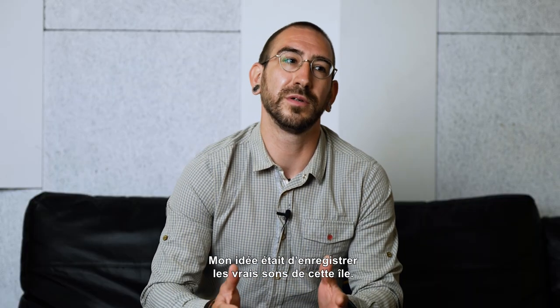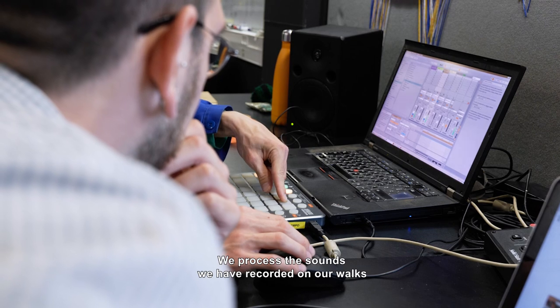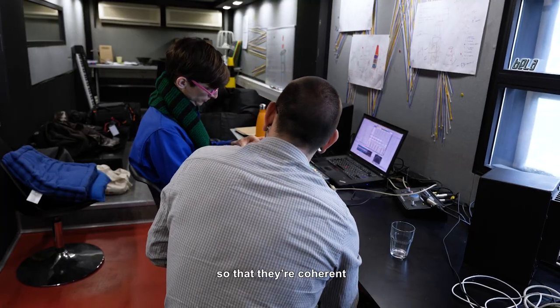My idea was to record the real sounds of the island. We treated the sounds that we captured during our tour on the island. And we also fabricated our own sounds in the studio, so that they are coherent and produce a sound that we love.